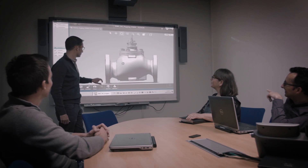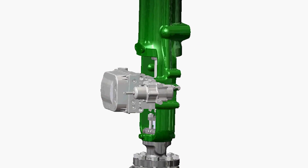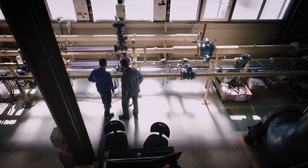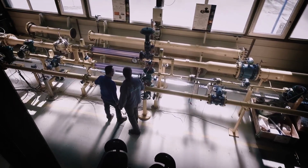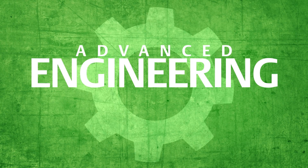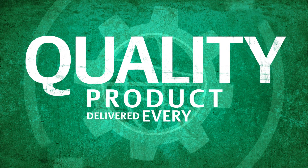When it comes to valves and instruments, Fisher products have all the right stuff. They are designed with your needs in mind, and are widely respected for accuracy, ease of use, and broad flexibility. Their full breadth of advanced engineering features, coupled with real-world experience, mean a quality product is delivered every time.